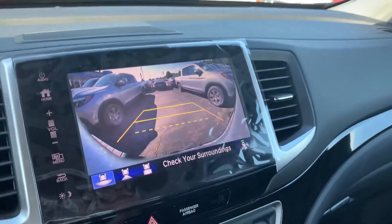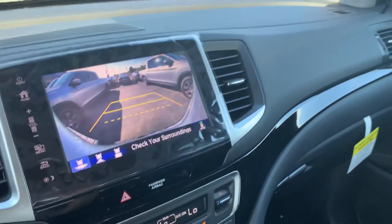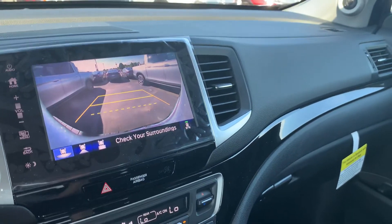You've got your HD backup camera as well with multi-view, and so many more features.